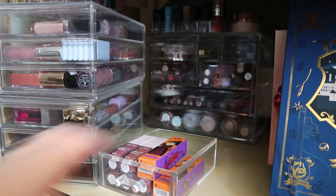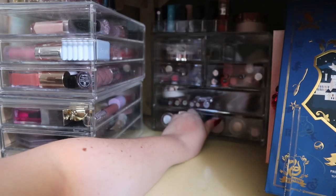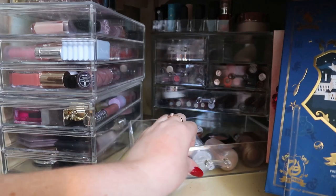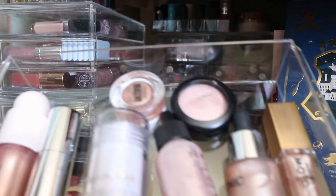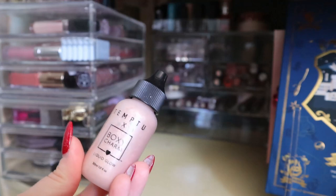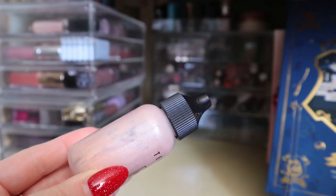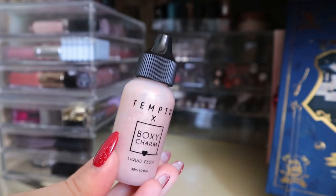I also have liquid lipsticks and cream and liquid highlighters down here which I never reach for. Let me pull this Tim2 Liquid Glow from BoxyCharm because it honestly looks kind of weird and I'll have to see if I still want to keep it in my collection.